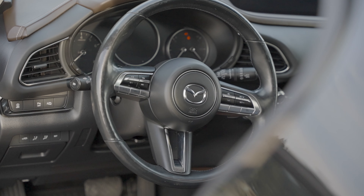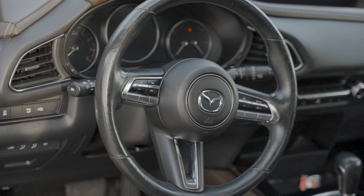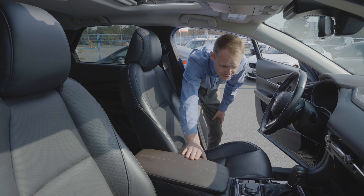Now, the interior on these bad boys — I love them. We've got leather interior all around, and also the nice brown color for the accents.